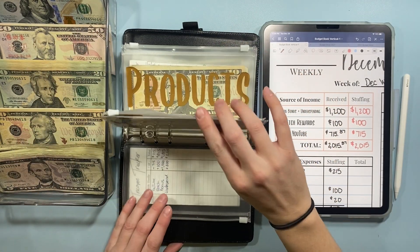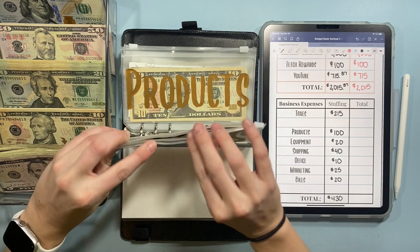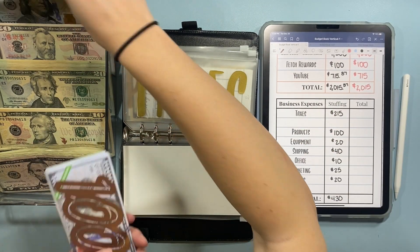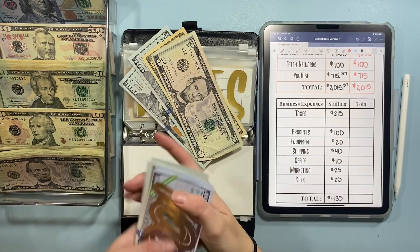We are going to start with my business binder. I'm only stuffing taxes from my YouTube paycheck, and 30% of that was $215. So we are going to put $215 away — that's $100, $200, $10, and $85.